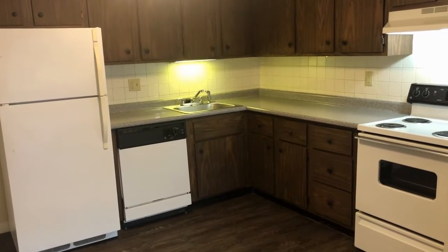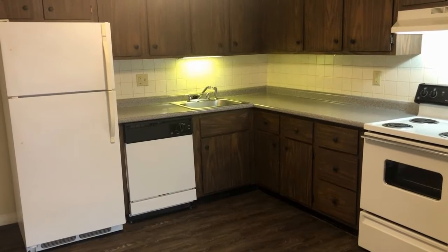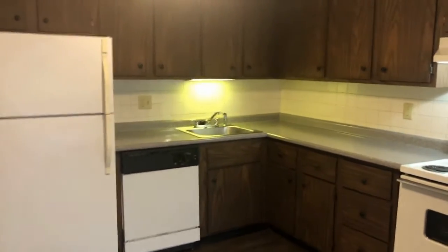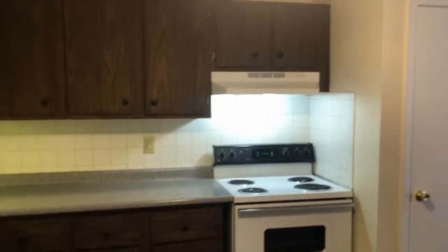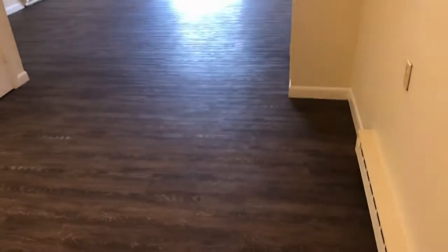We're going to start here in the kitchen where you see we've got white appliances, full-size refrigerator and dishwasher. Tons of cabinet space with that rich dark wood color, ceiling fan, and light. It's an eat-in kitchen — a great spot here for your dining table.